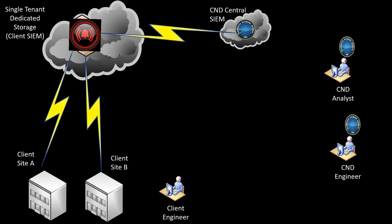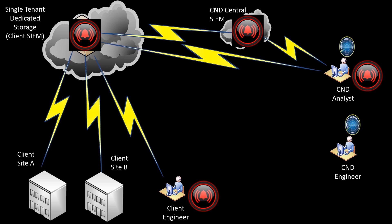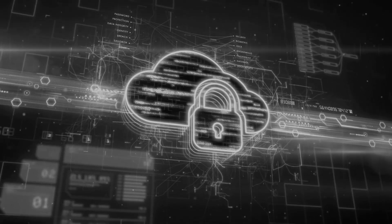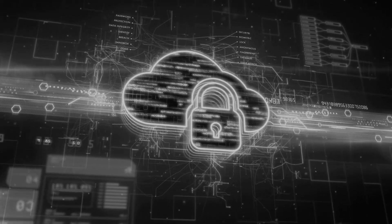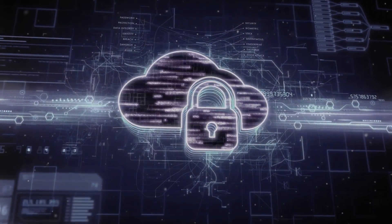When an alert is detected, it will be passed simultaneously to the CND central SIEM, CND duty analysts and the nominated client staff. Once the solution has been onboarded, the ongoing monthly cost will be defined by the amount of storage used, which is loosely based upon the number of events per second.